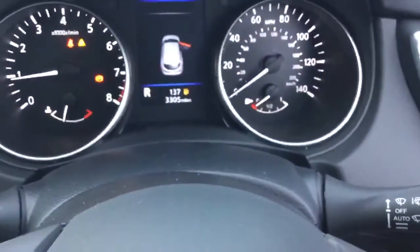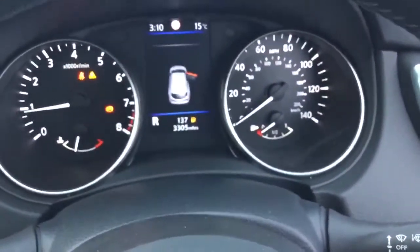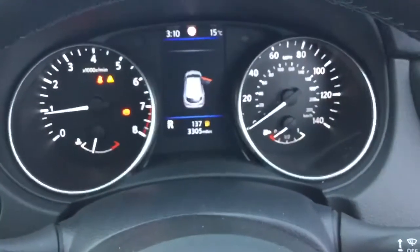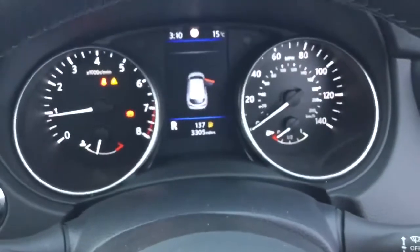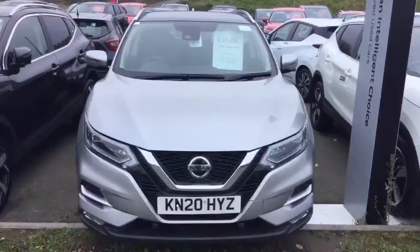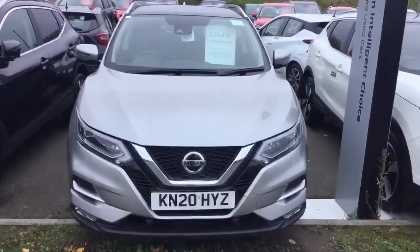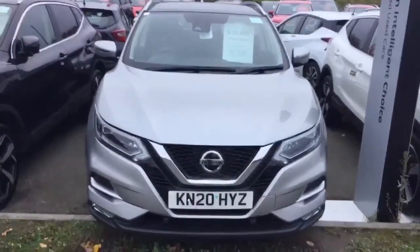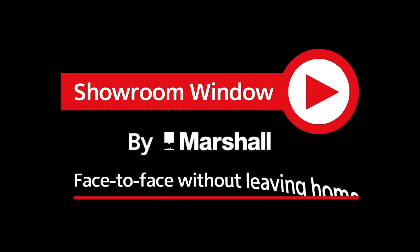Glass pan roof with blind — what a lovely car. The automatic gearbox is perfect, it's so smooth, and with 3,305 miles currently, this makes a fantastic second-hand buy. £250 reserve — click and collect, or you can purchase online with total peace of mind. Thanks for watching Showroom Window by Marshall, your personal video presentation service.